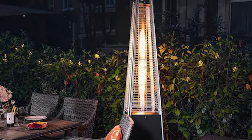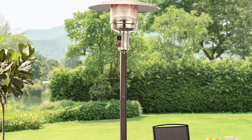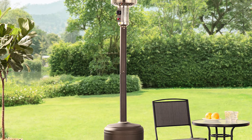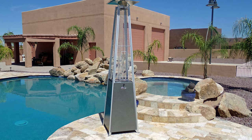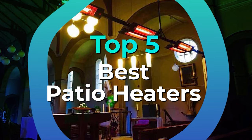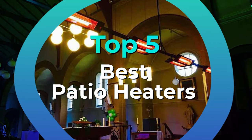We tested the top heaters based on heat output, use, and style. The best patio heater enhances enjoyment of outdoor living and provides heat exactly where you need it on chilly days or nights. Each of the top picks was selected after an in-depth review of the market and thorough product vetting. We have listed the top 5 patio heaters and their key features, plus the things you need to consider to help you choose the best one for you.